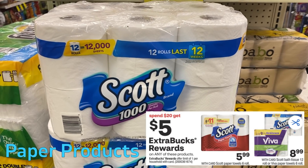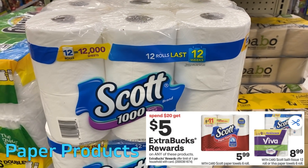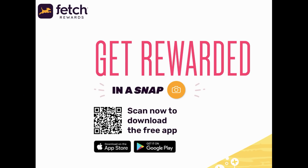There is a good deal on select paper products including Scott paper towels — the Scott 12 roll and the Viva paper towels. They're all on promotion for spend $20, get a $5 ExtraBuck, with a limit of one. If you have the $4 off $20 paper product CRT, you could grab two of the Scott six-pack paper rolls at $5.99 each and one Scott 12-roll bath tissue for $8.99, totaling $20.97. Use that $4 off $20 CRT and the $1 off one Scott tissue coupon from our 8/15 SmartSource. You'll pay $15.97 and get back a $5 ExtraBuck, making them $10.97 for all three or $3.65 each. Definitely scan in Fetch for bonus points.